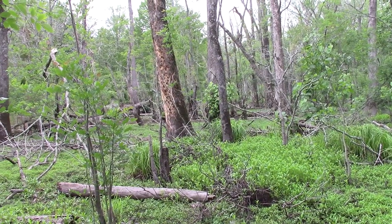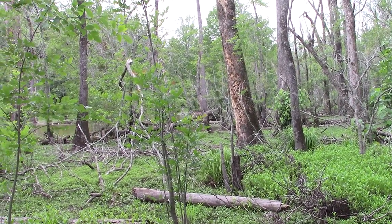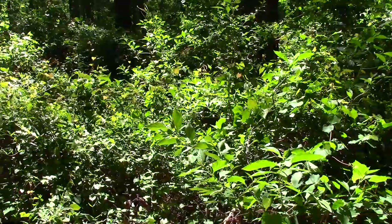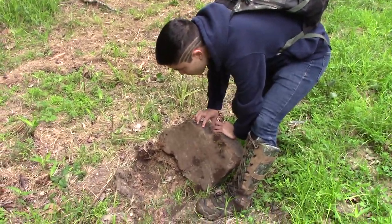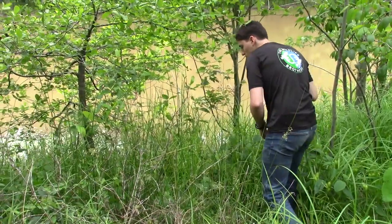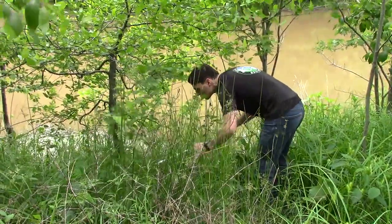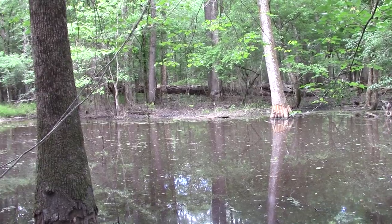Despite what you may think, the swamp is full of life, and not all of it is muddy and ugly. We had come to this part of the swamp in search of reptiles and amphibians, and as we scanned the vegetation with Spencer, Emilio wandered away to look for reptiles. Finding wildlife in the swamp takes intense focus, and by the time I had put my head up to check on everyone else, Emilio had returned with one of the most impressive snakes I've ever seen.